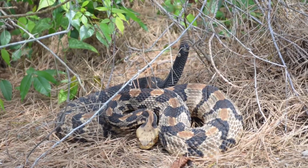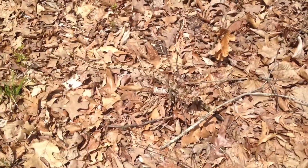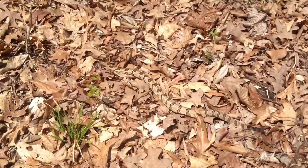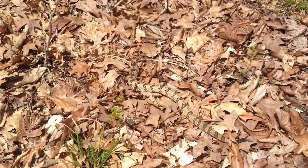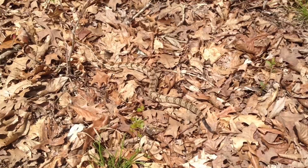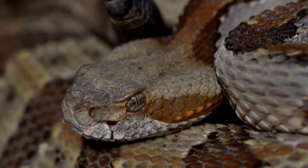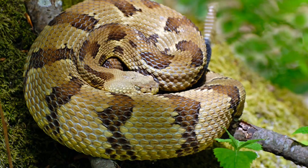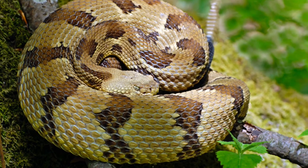Timber Rattlesnake. The Timber Rattlesnake is a species native to the eastern United States, where it can grow to over 1.5 meters. Known for its powerful venom, which can cause severe pain and swelling, this snake typically inhabits deciduous forests and hilly areas.